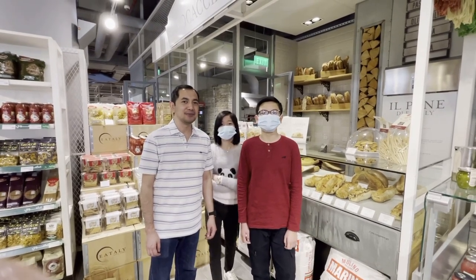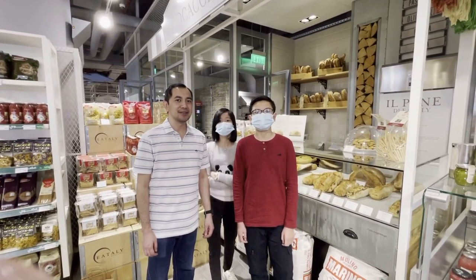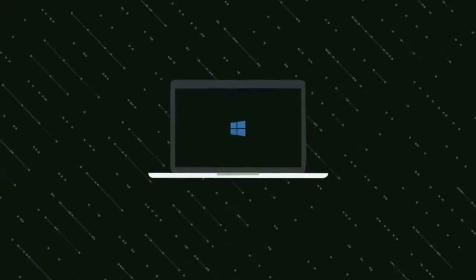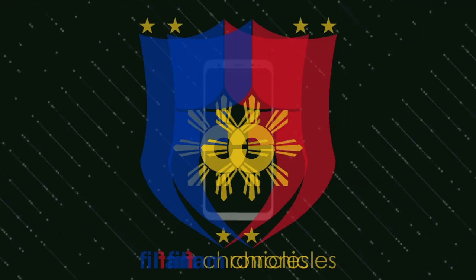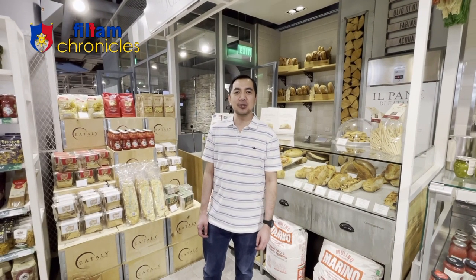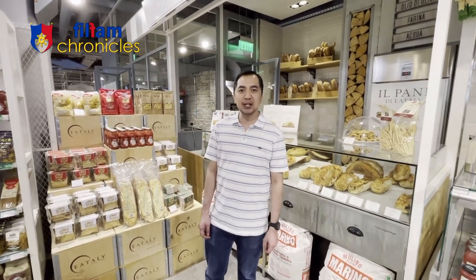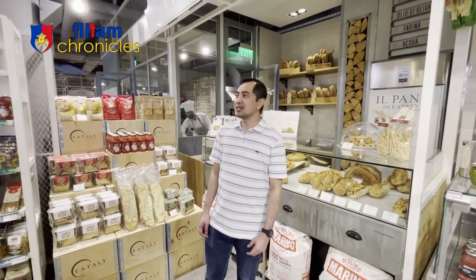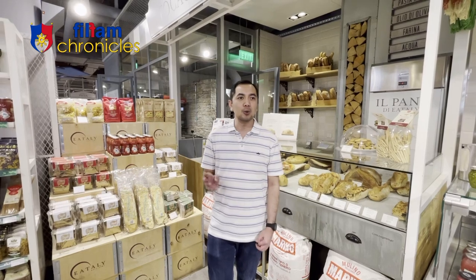Hi, I'm Will! So for today, we will be visiting a restaurant called Eataly. What's nice about Eataly is that it does not just cater to eat. It's not just a restaurant that caters Italian food.